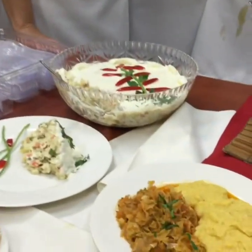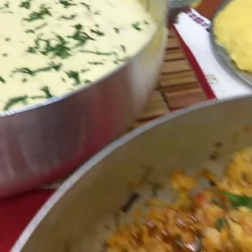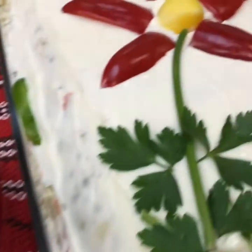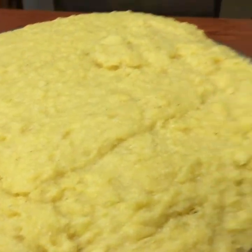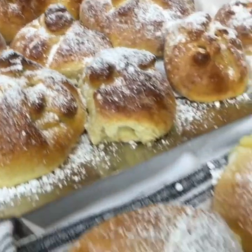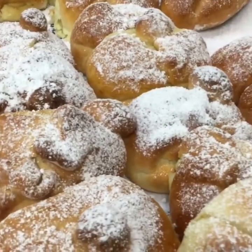We have chicken salad, we have chicken paprikash, cabbage braised with vegetables, another beautifully decorated chicken salad, polenta, and these incredibly beautiful cheese pies — all made from scratch and all made from love, and we really appreciate it.